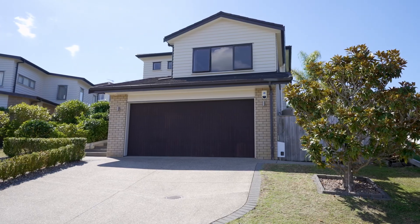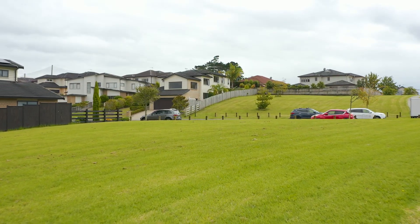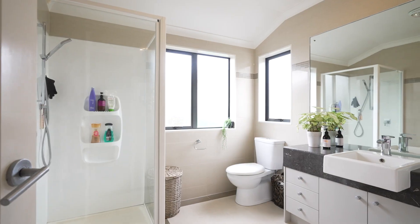by Fletcher Homes. It's sitting right next to the reserve, sunny and bright. It offers five bedrooms, three bathrooms, and three living areas.